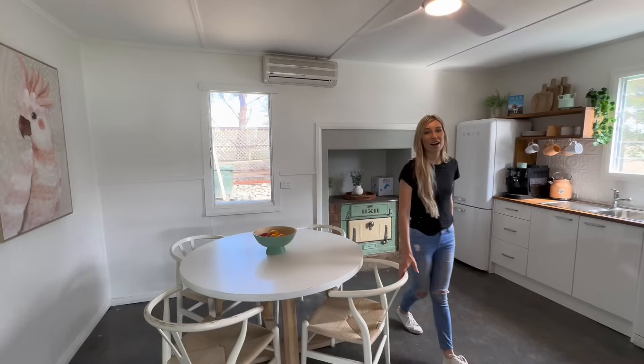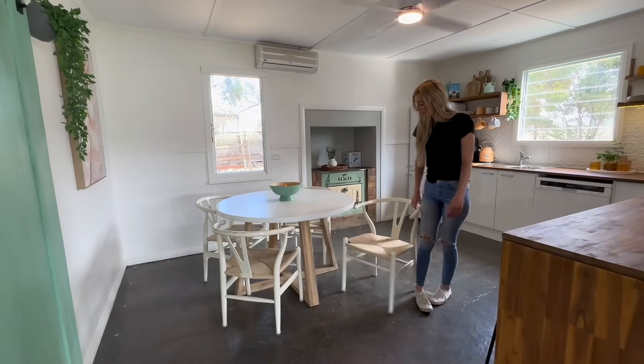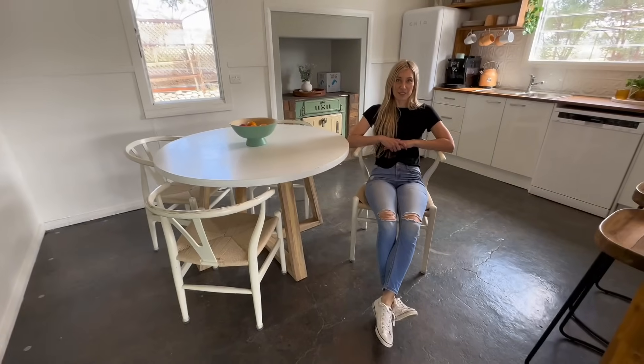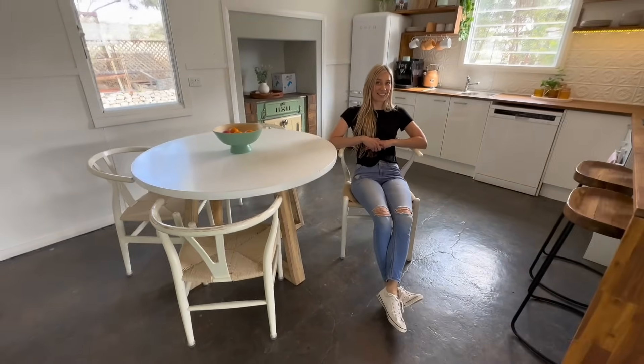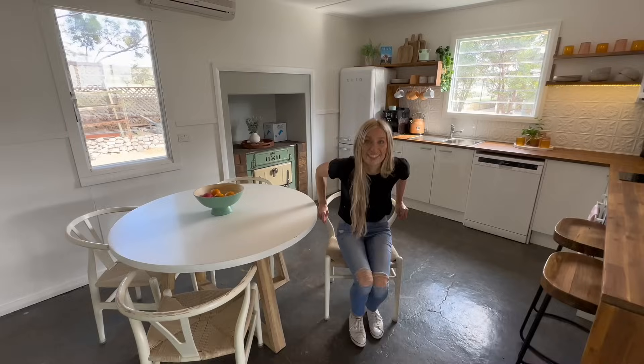This little table I got on Marketplace. And these chairs — I've always loved these chairs; they're so comfy. They were probably my first thing I bought for this place, way back before the flood.